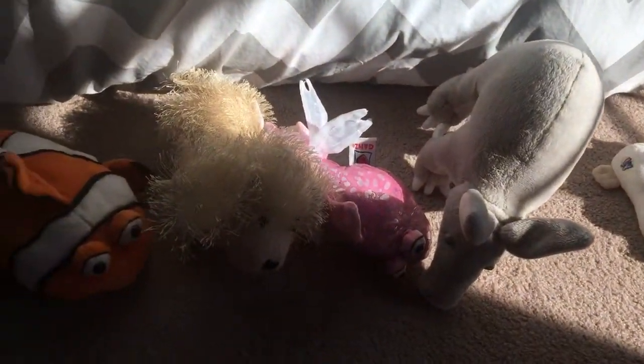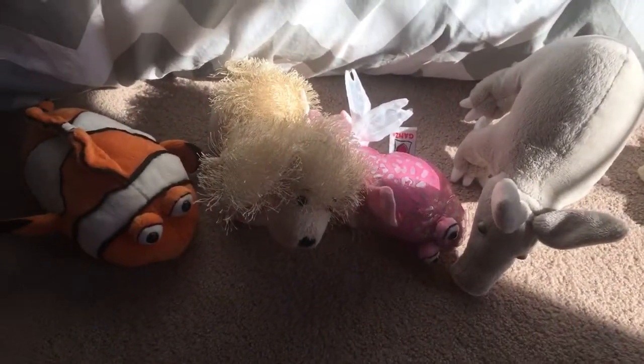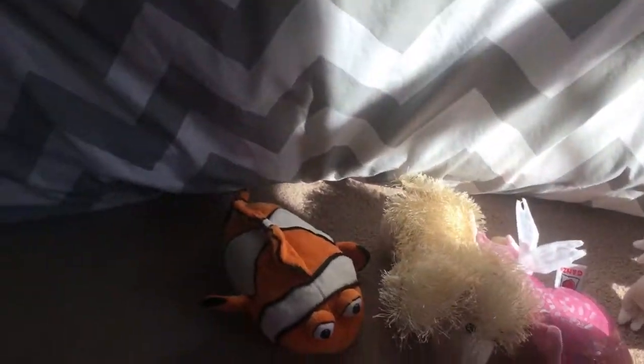I'm going to a beach, and also to an amusement park and a boardwalk, so that should be fun.